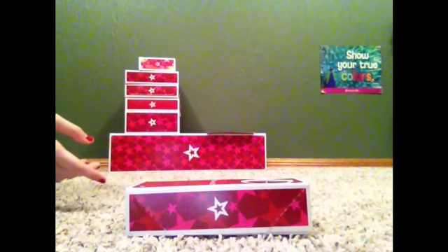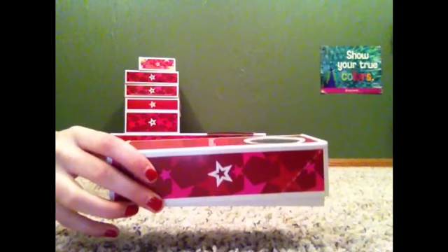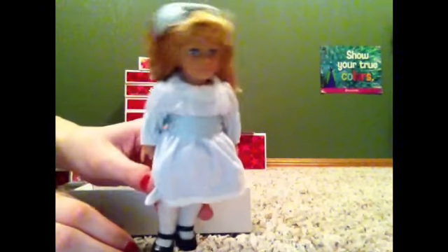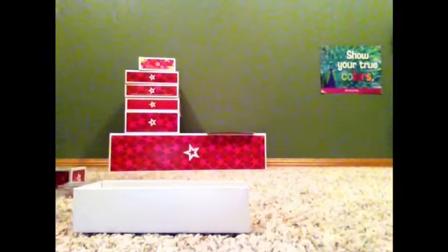To start us off, I have a mini doll — I got Nellie to go with my mini Samantha doll. So here's the book. And here's Nellie, and her hair is so soft and she's so adorable. I love her. So here they are.